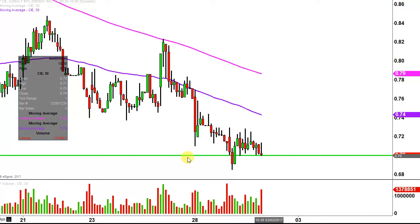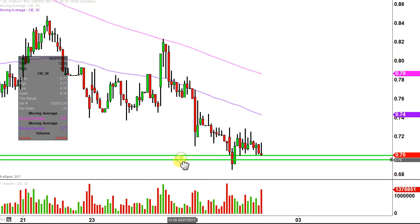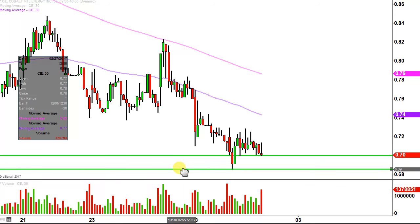As it stands right now, 70 cents is that important level of support. In the event that cannot hold, it's looking like the price will be headed down to that 68–69 cent range, give or take. But if the price can bounce and start to give another move to the upside, then the key initial level to watch is gonna be that purple line there — the 50 period simple moving average.